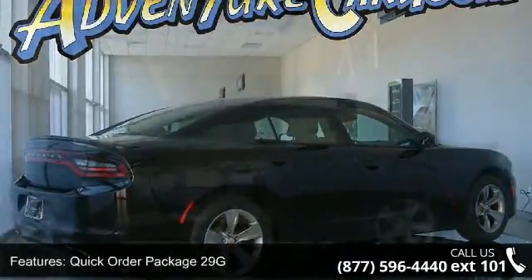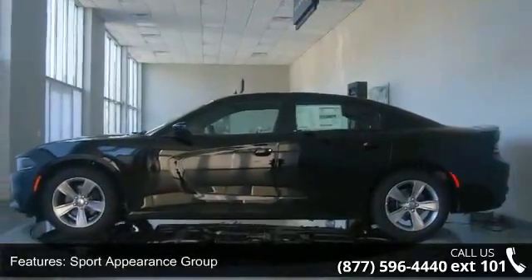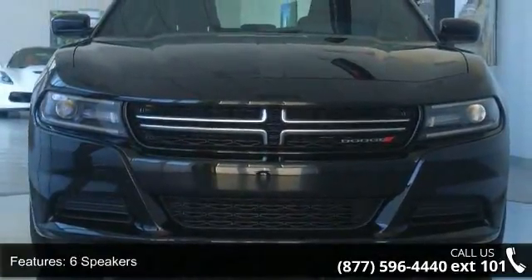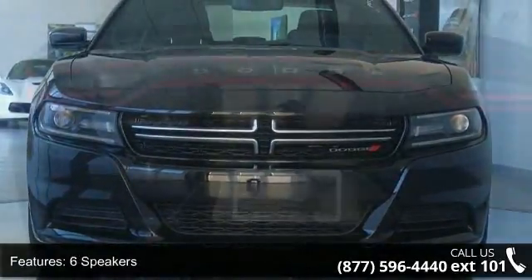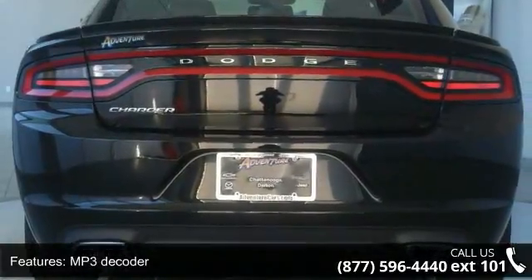This vehicle's top features include Quick Order Package 29G, Sport Appearance Group, 6 Speakers, MP3 Decoder, Radio, Uconnect 5.0, Air Conditioning, Rear Window Defroster, Power Driver Seat, Power Steering and Power Windows.